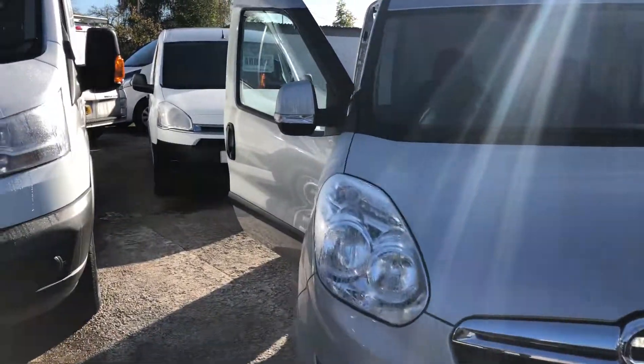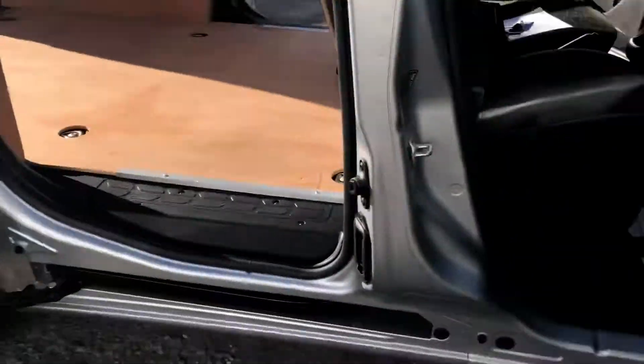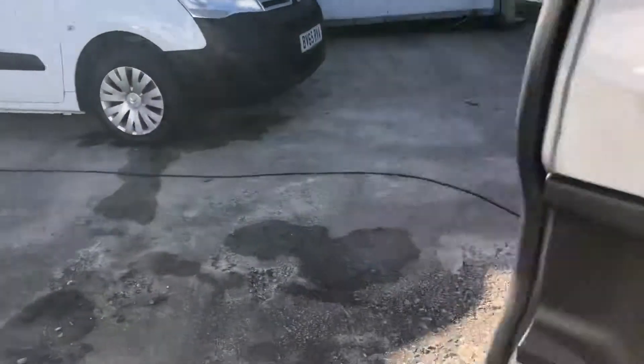Hi, it's Cheshire Vehicle Supplies and I've got a Vauxhall Combo Sportif van to show to you. It's a one owner vehicle and it comes with full service history. It's still under manufacturer's warranty.